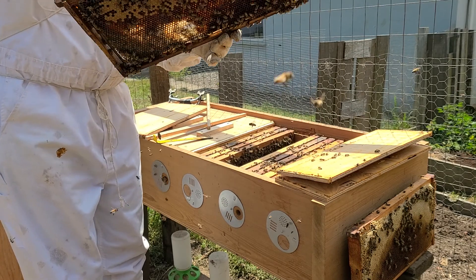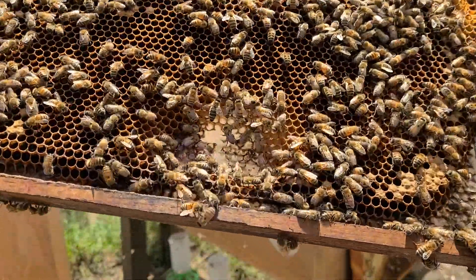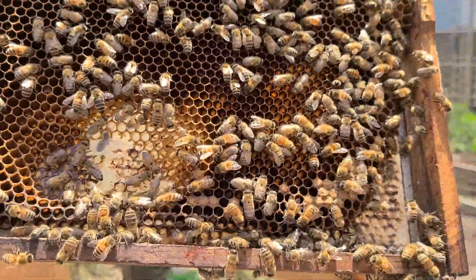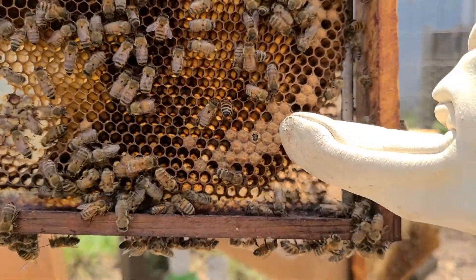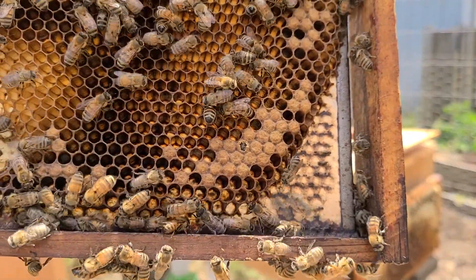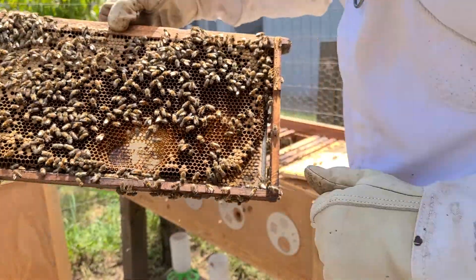I can see a bee hatching on this frame. Let's see if it'll show up on camera — right there. There's movement in there, the antennas are sticking out. She's coming out. Pretty cool.